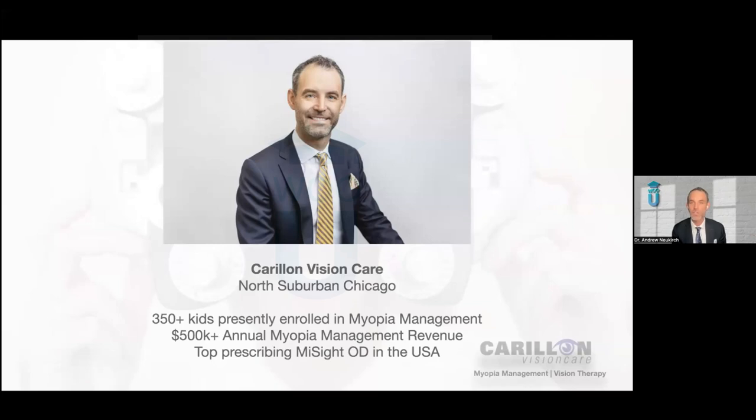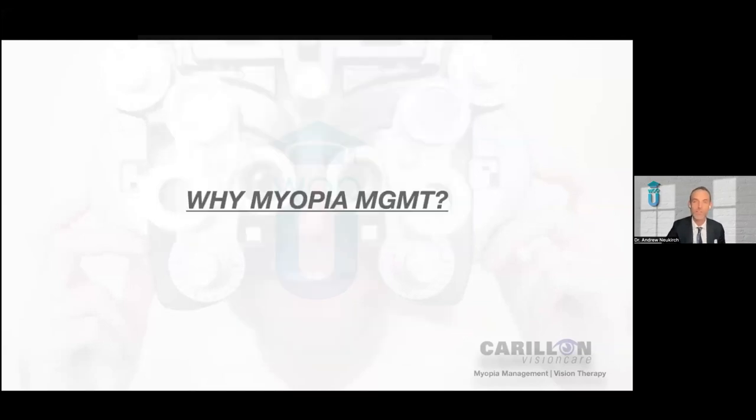I am proud to be the top prescribing MySight optometrist in the United States. I got my start with myopia management with orthokeratology a little over 10 years ago. So why myopia management? For me, it was more of a financial decision and a practice management decision. When I bought the practice in 2011, I saw what a stranglehold vision plans really had on the old owner's business operations, and I decided right then and there that I wanted to do everything I possibly could to reduce our dependence on those vision plans.